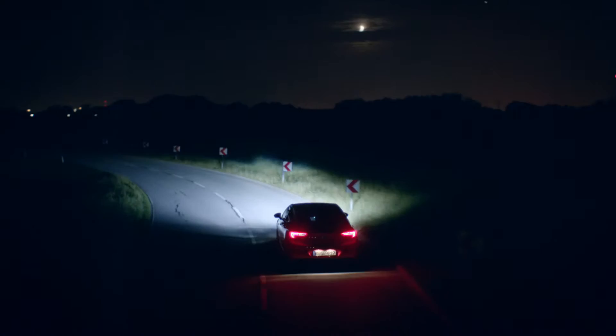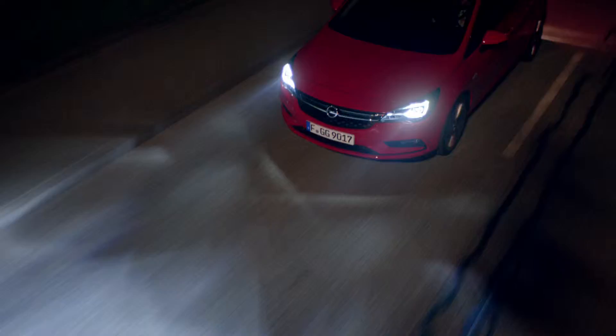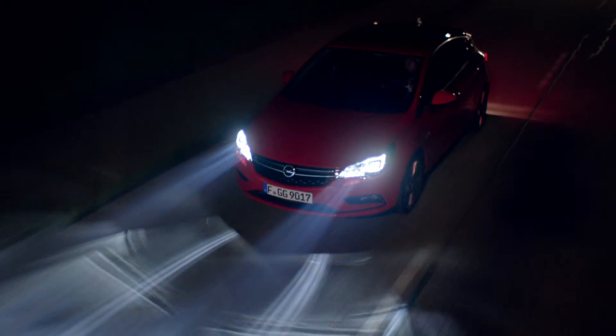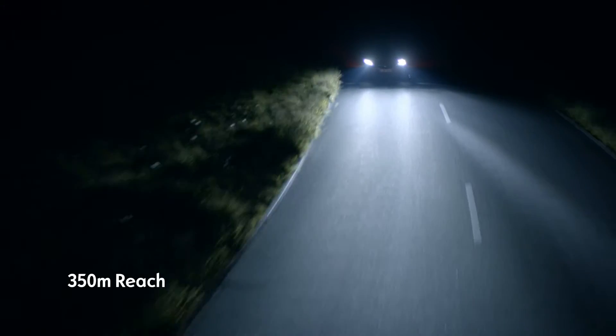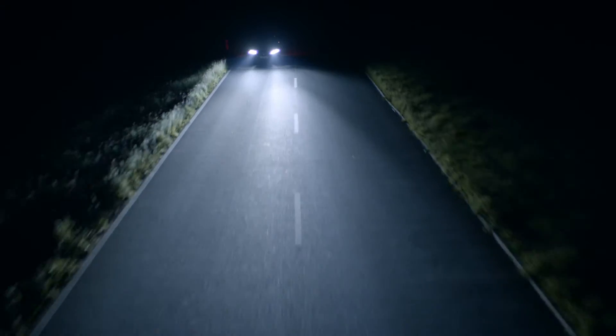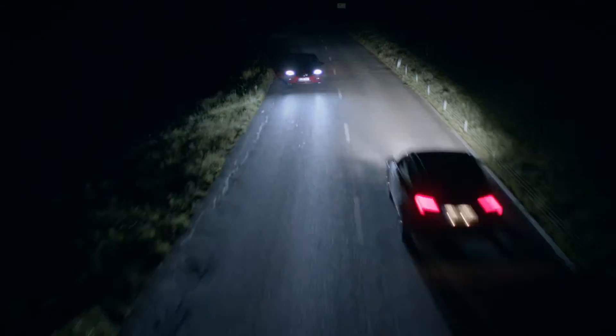Outstanding — it lights up every bend extremely accurately. Individually operated LED elements with a reach of over 350 meters react to surroundings in milliseconds. If your lights detect another vehicle, the high beam automatically cuts out around it to avoid dazzling other drivers.